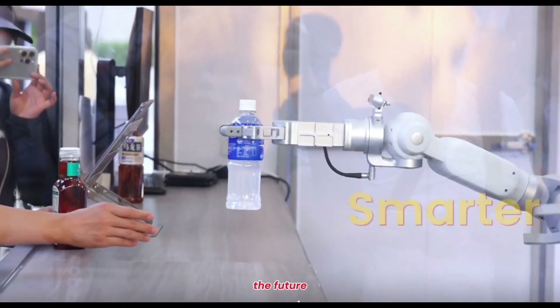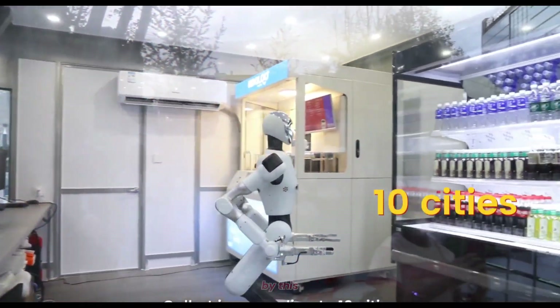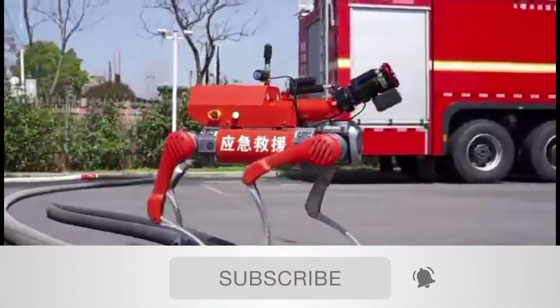It's not just automation. It's a glimpse into the future of retail, where robots run entire stores on their own. And if you're fascinated by this progress, make sure to subscribe for more updates on the world's most advanced humanoid robots shaping our future.